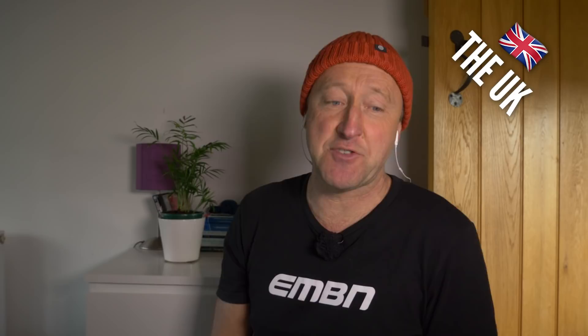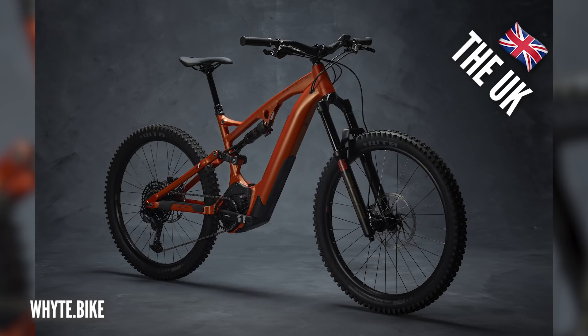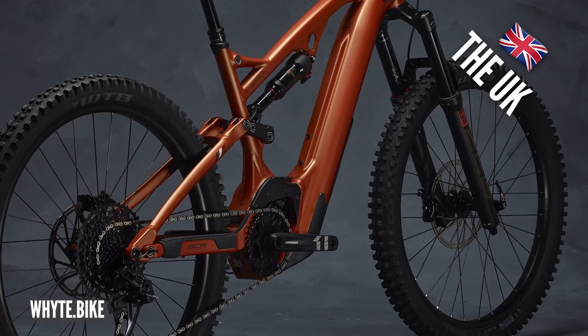One bike we cannot forget when it comes to the UK is the white bike, which we featured last summer at 5,200 great British pounds. But let's not forget about the E180 bike as well — that's a Bosch-powered e-mountain bike with some great geometry and great sizing for tall riders.